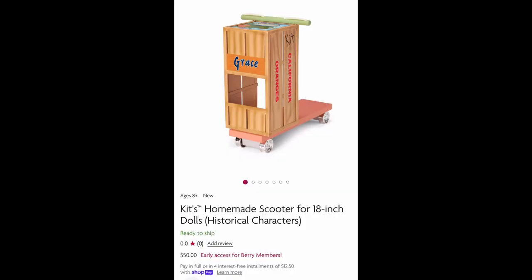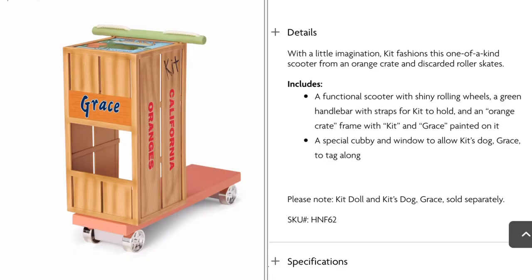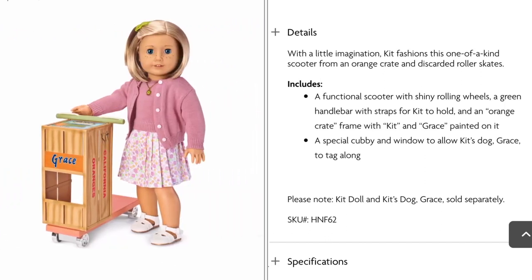The last item in this release is Kit's scooter. You can buy it on the American Girl website for $50. Personally I think it's a little bit overpriced. You can definitely find it on Marketplace Pre-Loved for $20. Considering this item is made out of plastic, $50 is a lot.